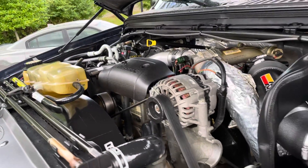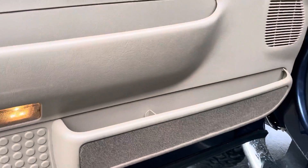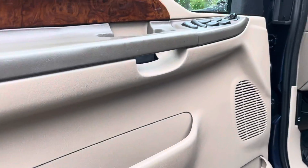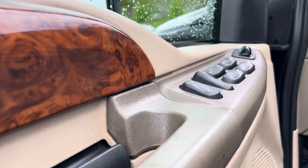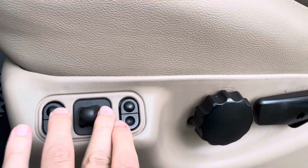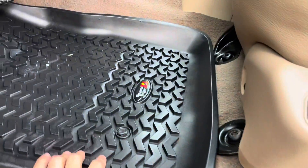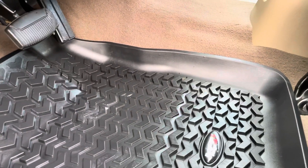We'll jump into the interior now. Looking at the interior of the truck, you will see that it does still include the power windows and locks. There are some seat options here — you'll see the power seat still functioning well. It does include Rugged Ridge floor mats, which are helping to keep it a little cleaner up front.